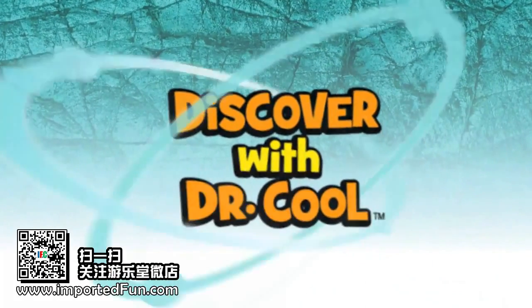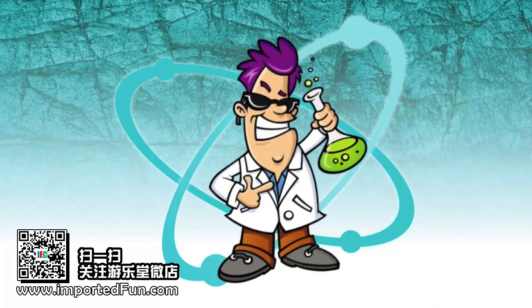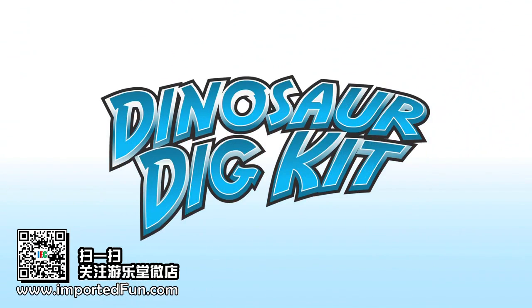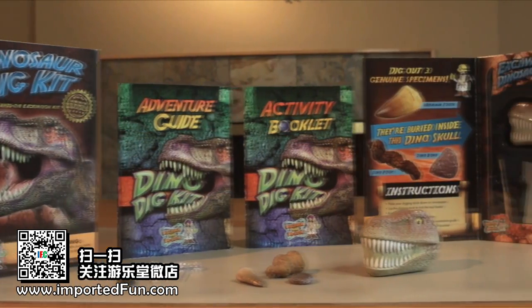Hello, my name is Dr. Cool. I'm a scientist and a treasure hunter. With my dinosaur dig kit, you can uncover genuine dinosaur fossils, just like a real paleontologist.